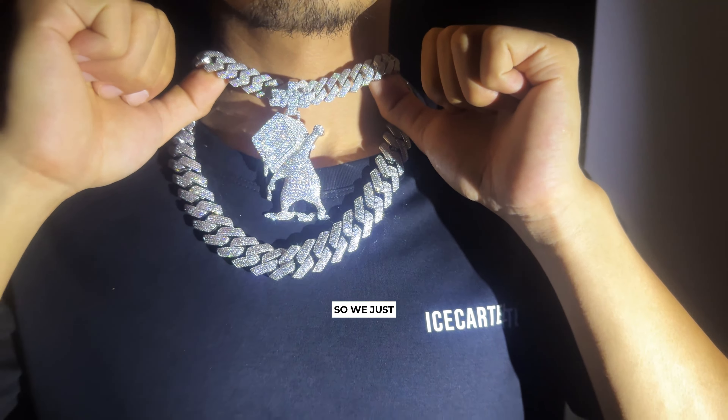Next, we have this big four inch custom piece we made for a rapper in Houston. This is probably my favorite piece from the entire week. We made this one with a solid base of 925 silver and VVS moissanite diamonds. As you can see, the shine is absolutely insane.